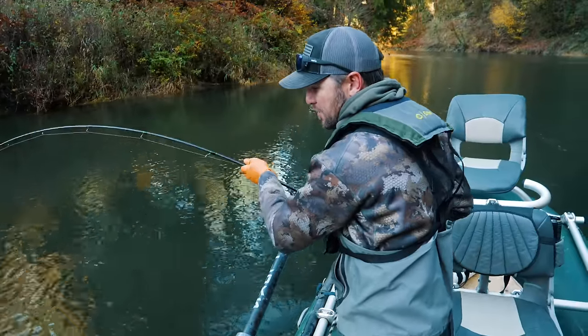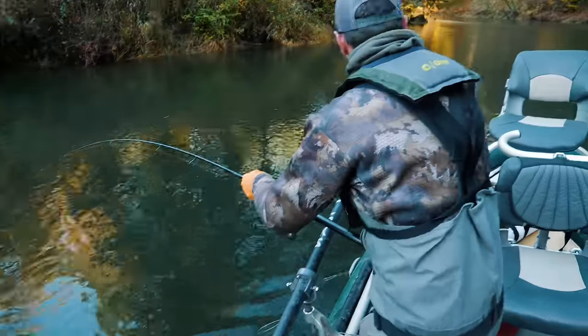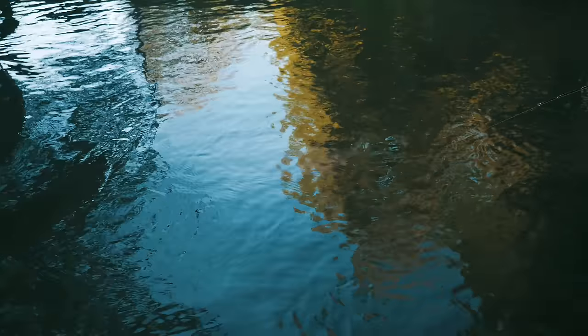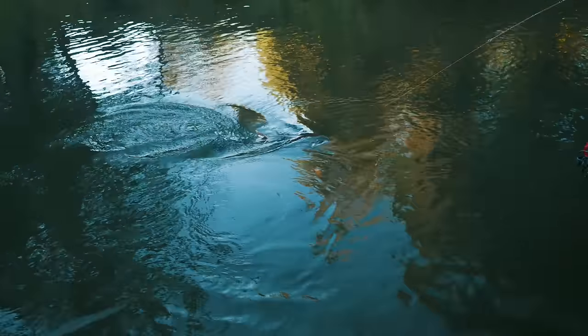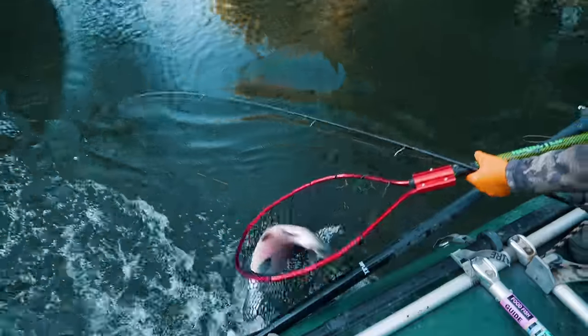He just ate that jig too, holy cow. Look at the mouth on this coho — it's a coho guys, look at this thing! Darn, it's a hatchery one. I could keep him if I wanted. Here's my net — give you a little bit of a challenge. Just an absolute dog. No wonder he kicked my butt. Got him!